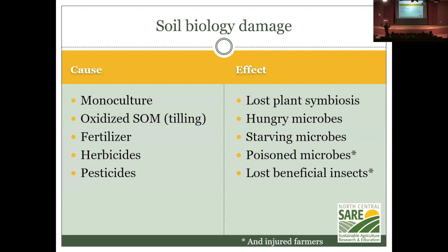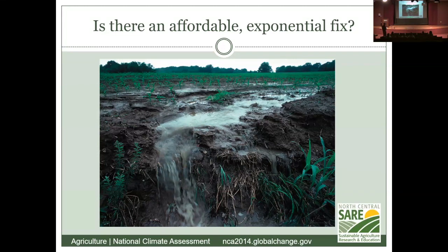If a plant needs zinc, it sends specific signals into the soil and microbes send it back. When it has enough zinc, it asks for whatever is next limiting. It's an incredible on-demand economy that works better than any human economy in history. Yet we interfere with it by adding fertilizer, which tells the plant it has enough of everything so it stops communicating with fungi — it starves them out. Fertilizer starves microbes, herbicides poison them, and pesticides kill beneficial insects.